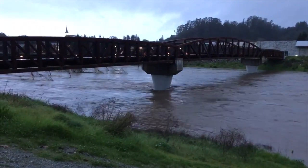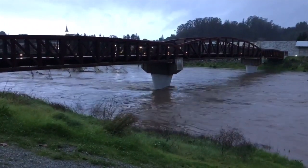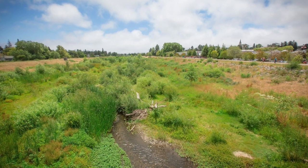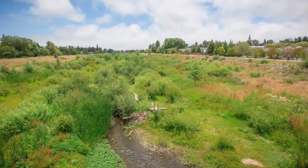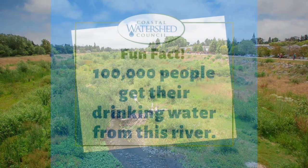Recently we've had a lot of storms so we've seen some floods, but also over the last ten years or so we've seen drought where there's been very little water in the San Lorenzo River year after year, and that has made it hard for the steelhead trout to migrate.